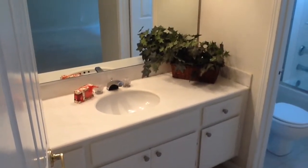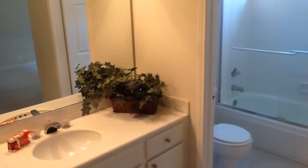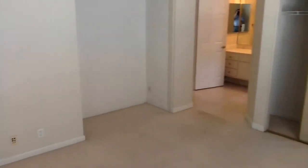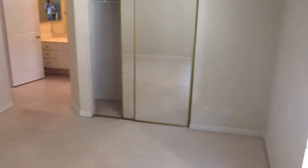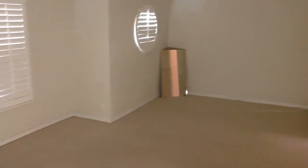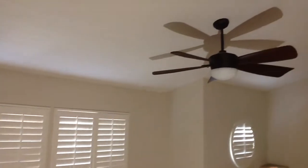Upstairs there are two masters. One is a full master that is connected to the back bedroom, and it also has two closets. This is the main master with plantation shutters — it's quite large.